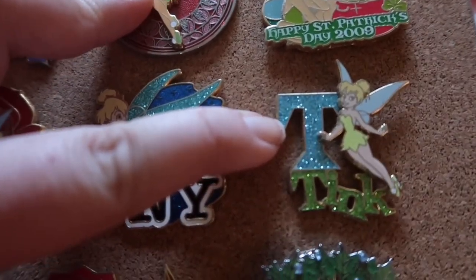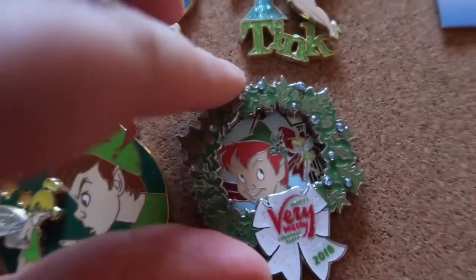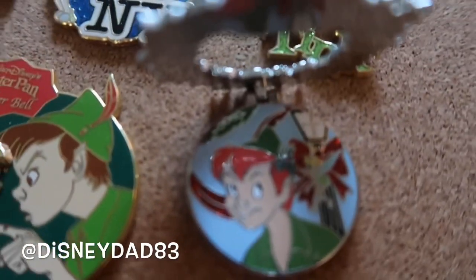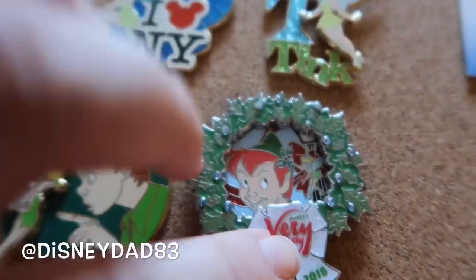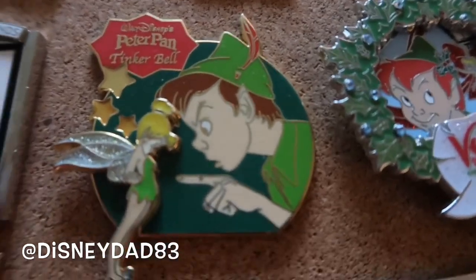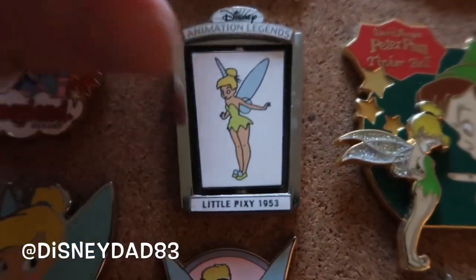This one we had to get being New Yorkers. I like getting the T-pins because my husband's name is Tommy, so it works out. This we got from Disney Dad 83 — check out his channel, he does a lot of princess pins and was really nice to send that to us, same as this one. That was really generous of him.